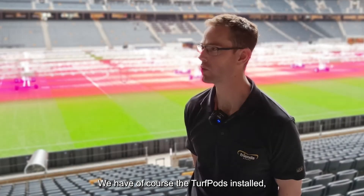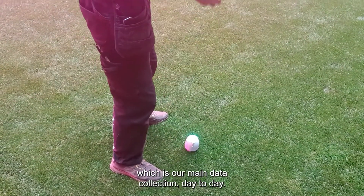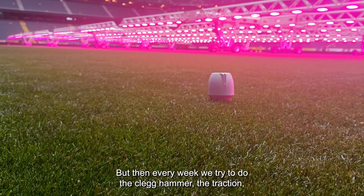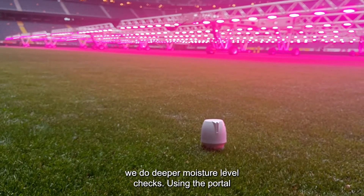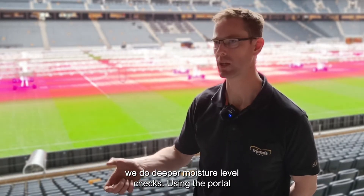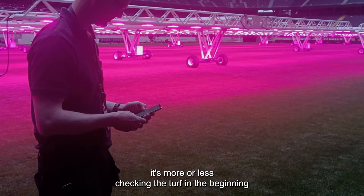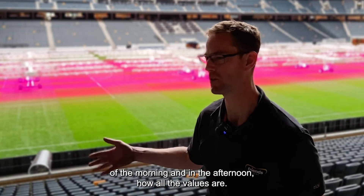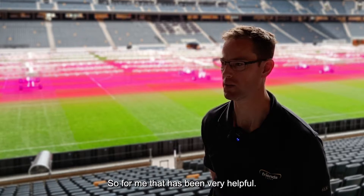We have turf pots installed, which are our main day-to-day data collection tool. Every week we do the Clegg hammer and traction tests, plus a deeper moisture level check. Using the portal, we check turf values in the morning and afternoon. That has been very helpful.